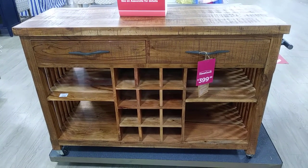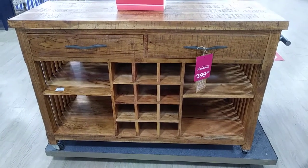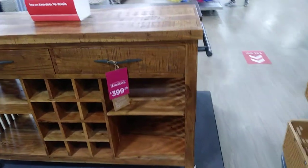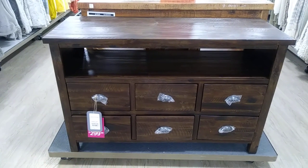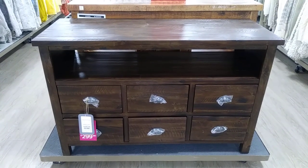This would be cute for a kitchen — it's $3.99, that's really cute. And I like that sidebar over here where you can put towels. And here's another piece of furniture, this is $2.99, that's nice.